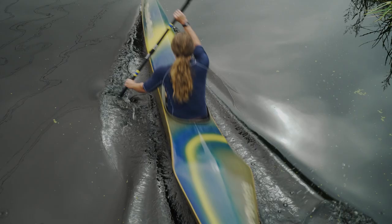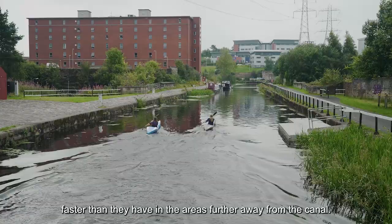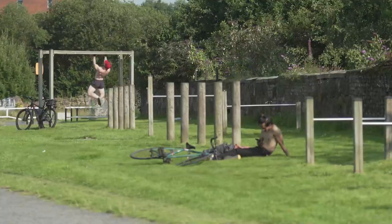We've done a study recently with Glasgow Caledonian University and the Data Lab which has highlighted health benefits in communities beside the canal over the last 20 years of investment. The mortality rates have reduced in areas immediately adjacent to the canal faster than in areas further away — so we think we're on to something really good that we can use to influence future policy, decision making, and investment decisions.